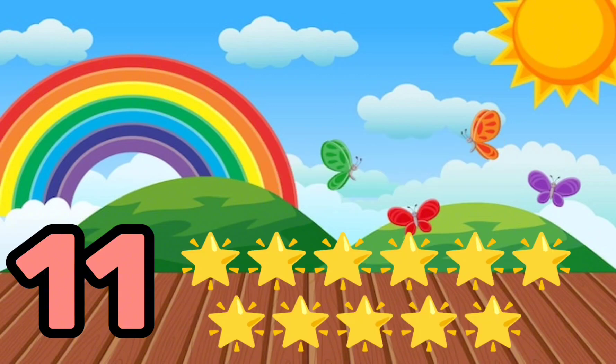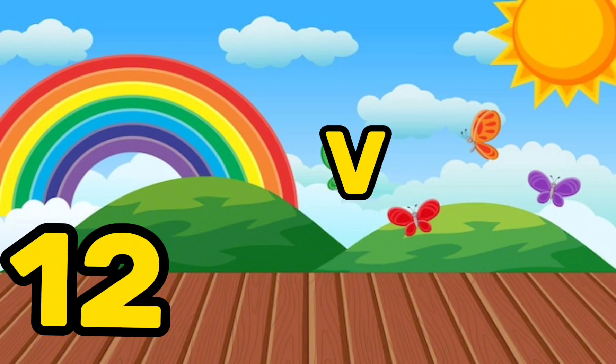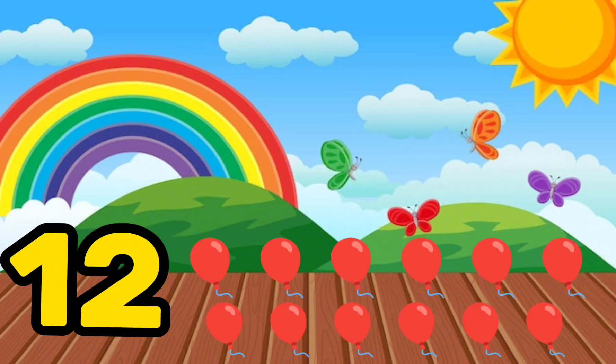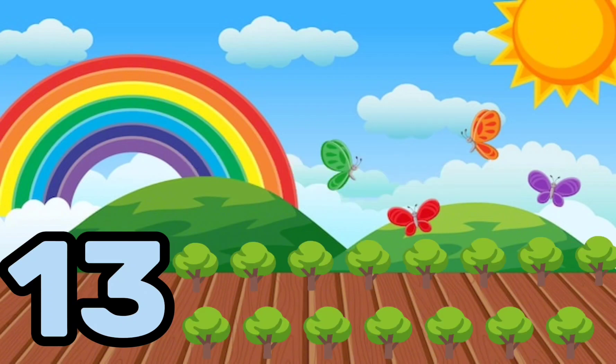E-L-E-V-E-N, 11, Eleven stars. T-W-E-L-V-E, 12, Twelve balloons. T-H-I-R-T-E-E-N, 13, Thirteen trees.